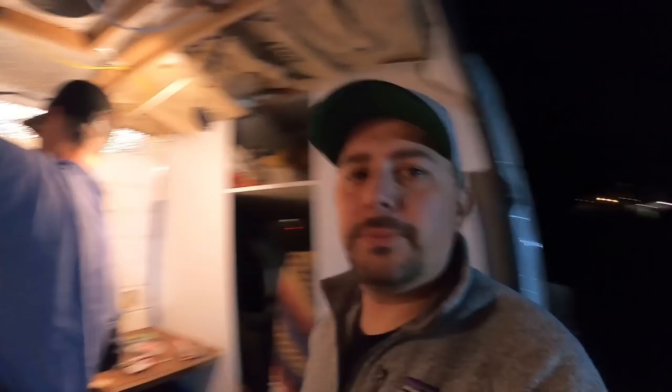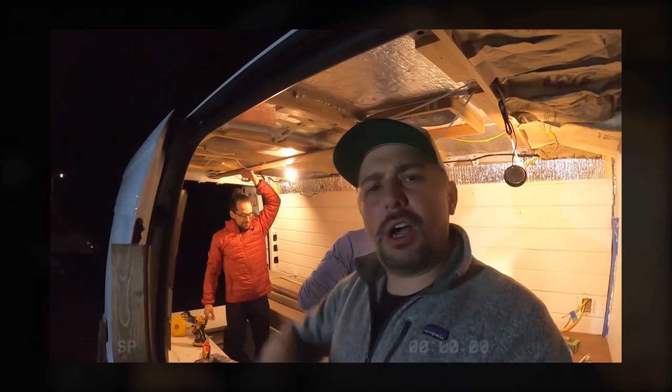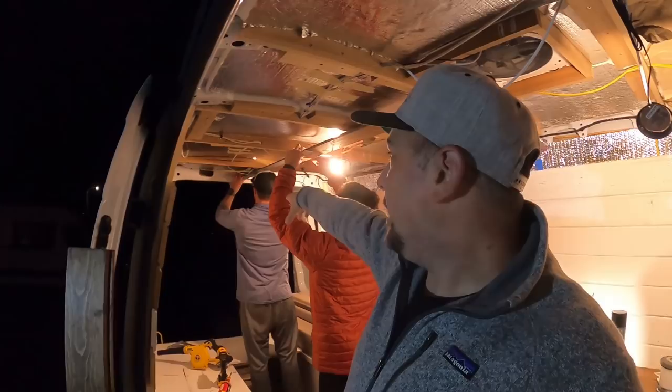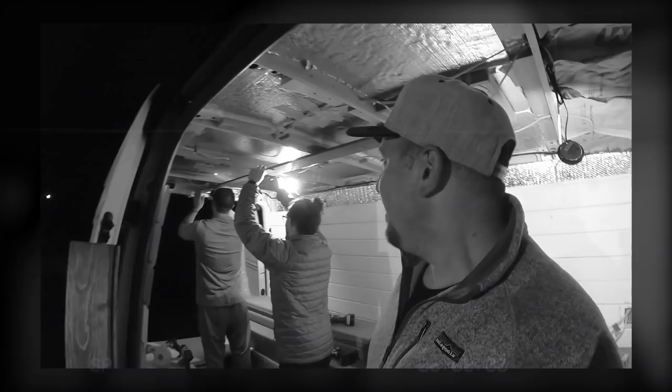We're over here with Dave - he still won't show his face. He is using my brad nailer. This is actually Seth's van right now, and Seth and David are putting in Seth's ceiling. We're probably going to pick this up tomorrow as well. David over there is using a T-square to make sure it's all lined up, which is interesting since he's using it off of a curved panel.